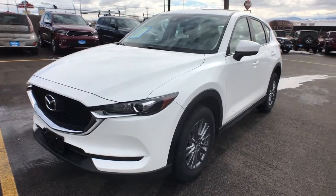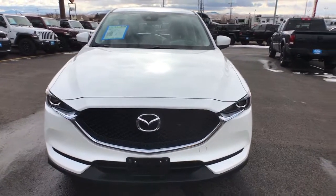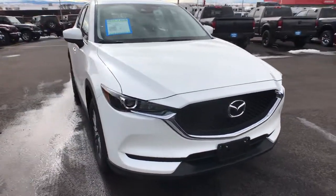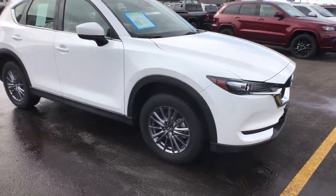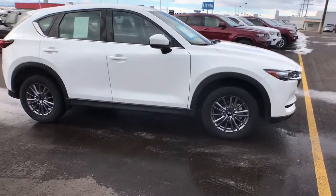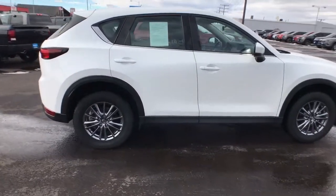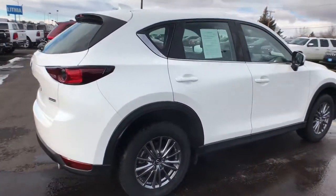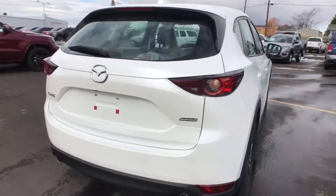You will be amazed by this 2018 Mazda CX-5. This vehicle is an outstanding buy with fewer than 25,000 miles on the odometer. This sporty CX-5 delivers upscale style, comfort and versatility. From its premium interior to its excellent ride quality to its SUV capability, this compact crossover was designed to exceed expectations.